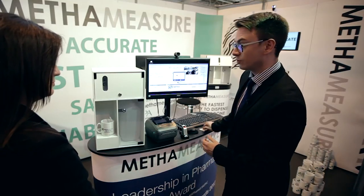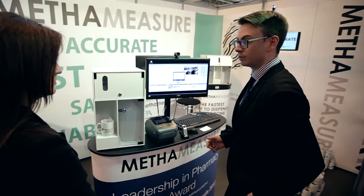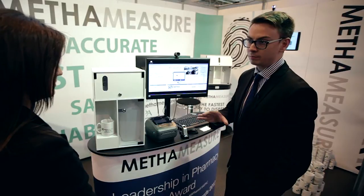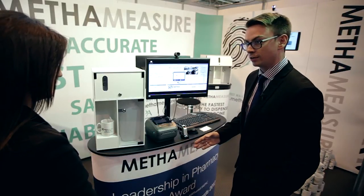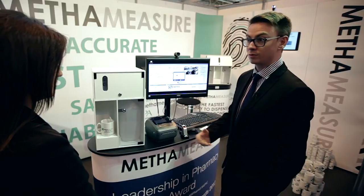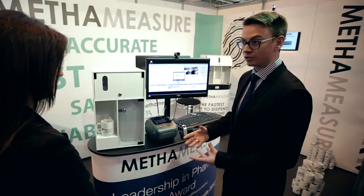And Stephen, can you show me how it works? So the Methameasure software is designed to be incredibly simple. The main aim is to enforce an SOP — a standard operating procedure — which means that the people using it can't deviate from it. The reason we do that is to improve safety. If there is one process that works in one way, then it reduces the risk of error.